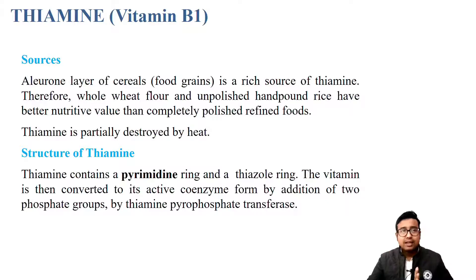So in this class, we will be discussing the first one, that is vitamin B1 or thiamine. If you want to give the pinpoint answer for the source of thiamine, the keyword is: the aleurone layer of cereals. The outer layer of rice is rich in thiamine.